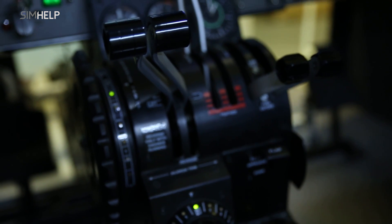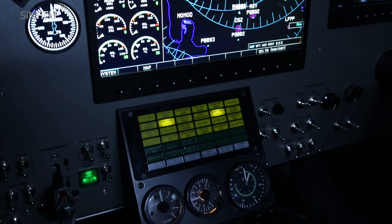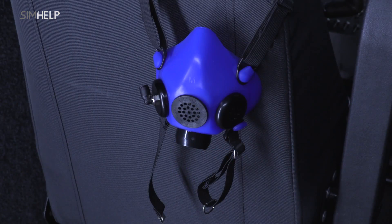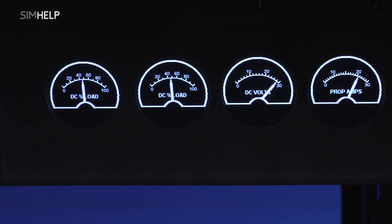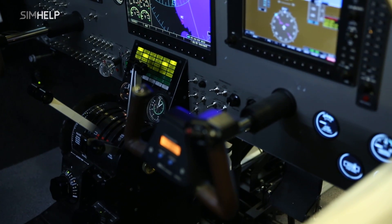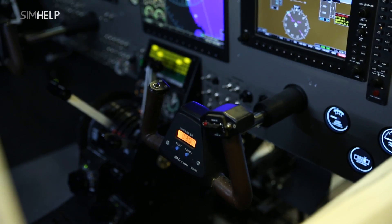The manufacturer offers an individual approach to every client and can adapt the simulator according to individual needs. The list of additional features is infinite — SoftTechSim simulators are easy to customize and anything from the avionics to visual systems can be easily modified.